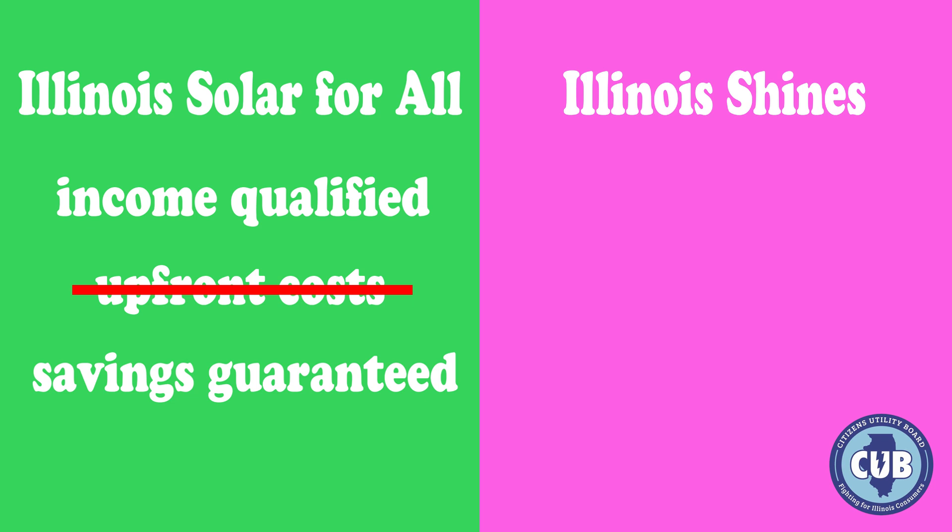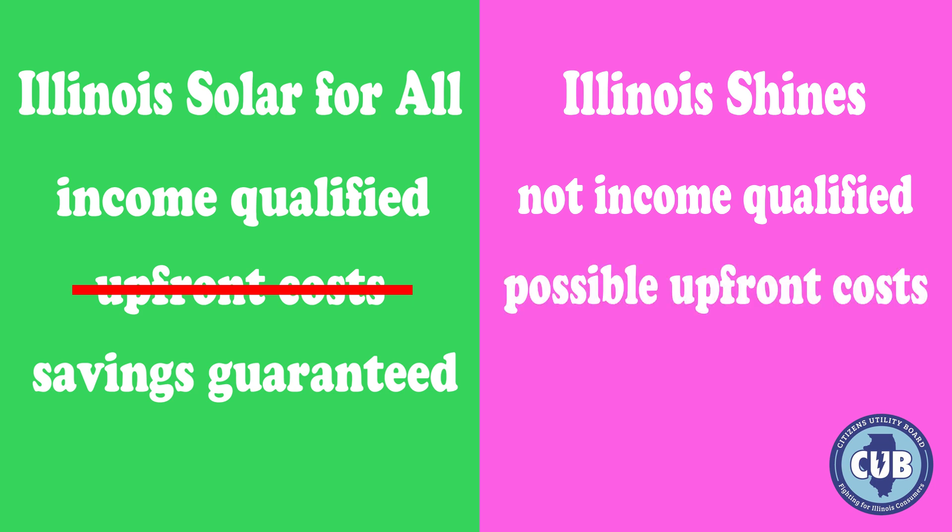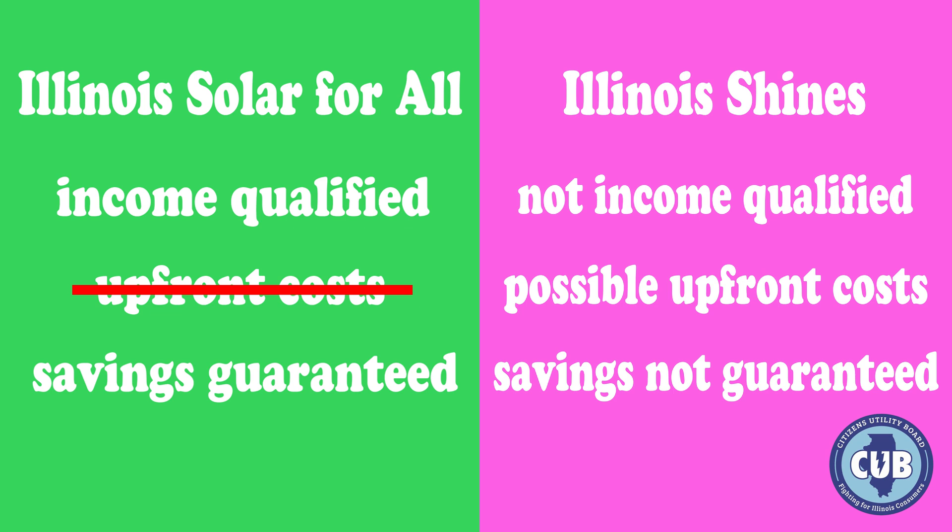The other program is Illinois Shines, a state-administered program to support solar across Illinois regardless of income. Unlike Illinois Solar for All, the Illinois Shines Community Solar program does not prohibit upfront costs and savings are not guaranteed. This means that the program does not require companies to offer savings. However, all community solar offers we've seen so far do offer savings.